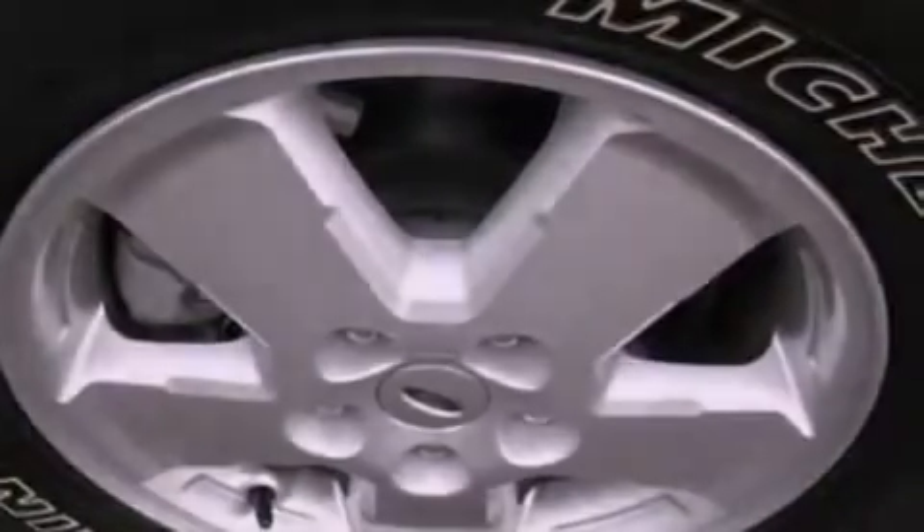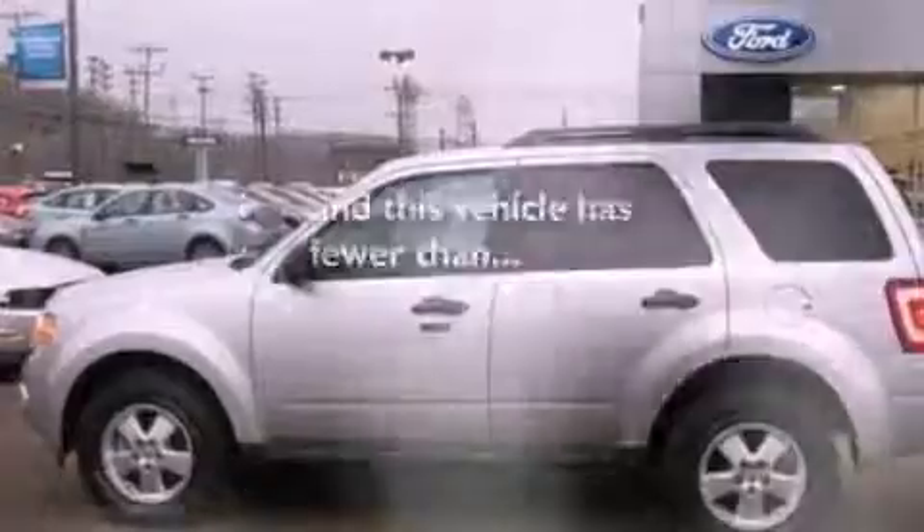Front fog lights, dusk-sensing headlights, an anti-lock braking system, external temperature display, and this vehicle has less than 17,000 miles.